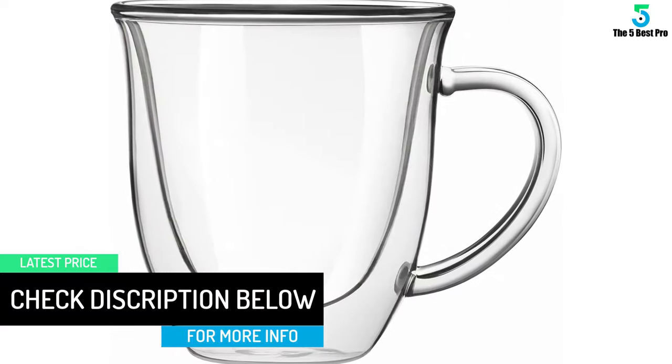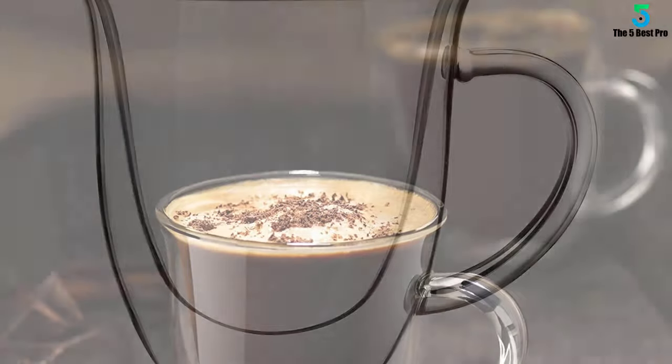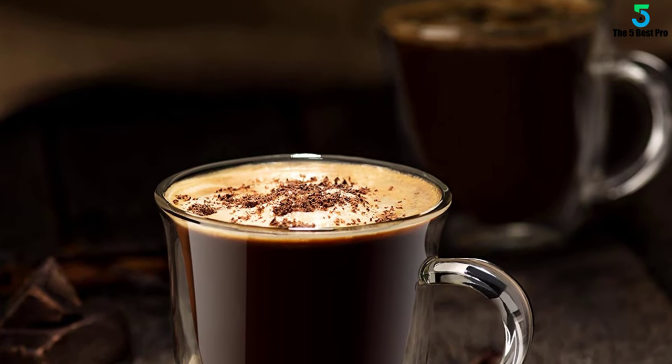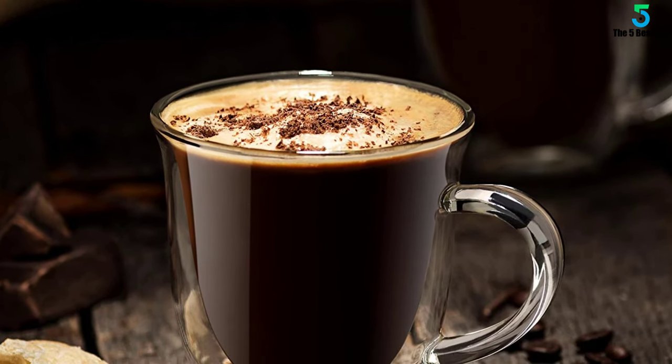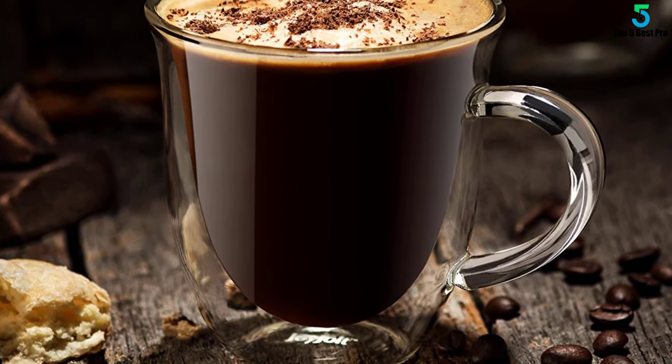I can categorically state that they are superior. They're double-walled and perfect for morning coffee, tea, latte, cappuccino, espresso, and hot or cold beverages. They boast an elegant design and smooth finish, and come with a one-year warranty.